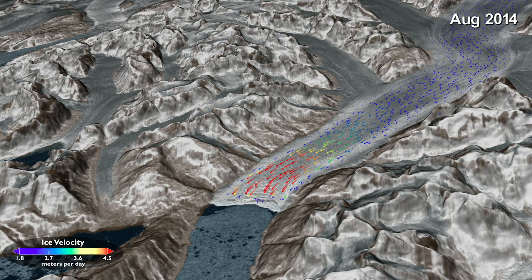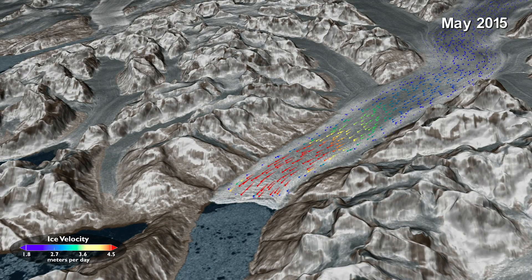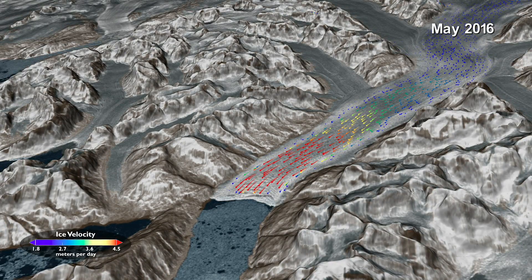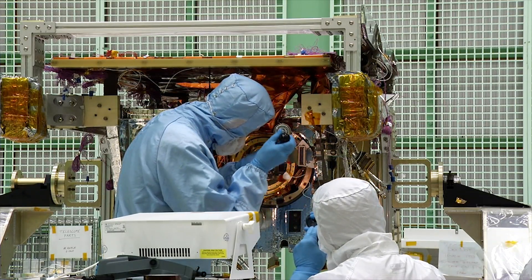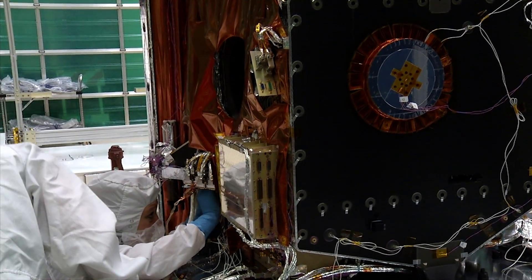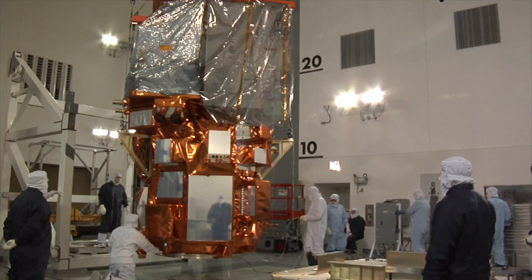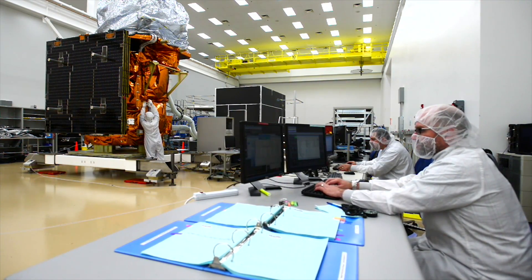By collecting more data and higher quality data, Landsat 8 enables scientists to track the velocity of glaciers as they speed up and slow down through the year, providing insights into what is driving changes in the cryosphere. Engineered with a design life of five years, Landsat 8 is still going strong, maintaining the tradition of long operational lifetimes. And engineers are already building the next satellite in the Landsat program to continue adding more data to the Landsat archive, available for all to use at no cost.